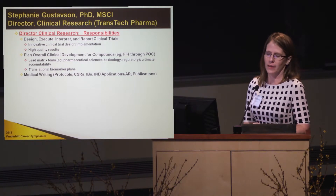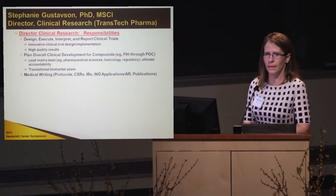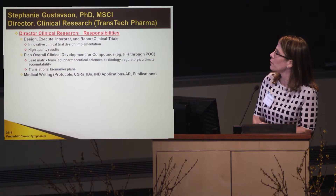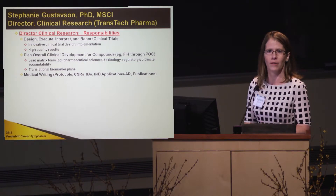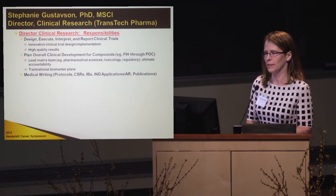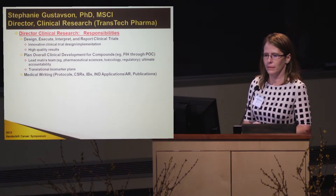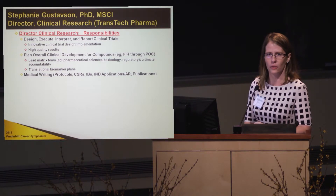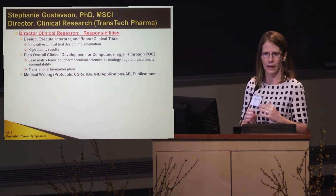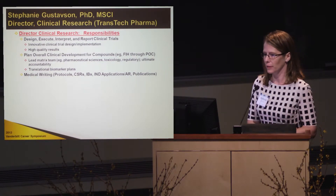A lot of this job is writing — writing protocols, clinical study reports, investigator brochures, and investigational new drug applications, which is where you go into the clinic for the first time and provide evidence that it's safe to proceed and what you intend to do — and publications. Nowadays, industry is encouraging publications more and more to get the word out about their science and get the community excited.